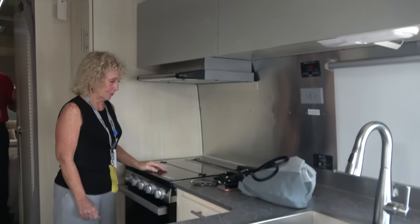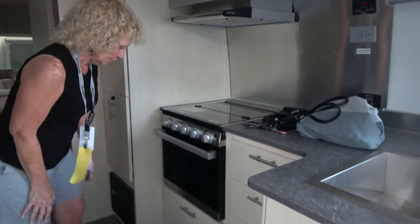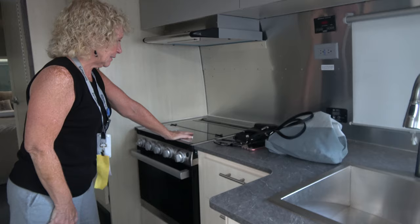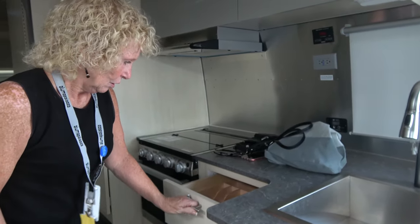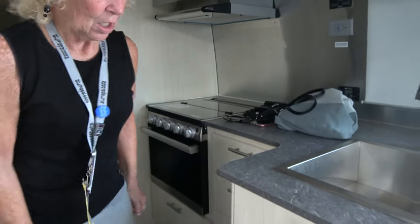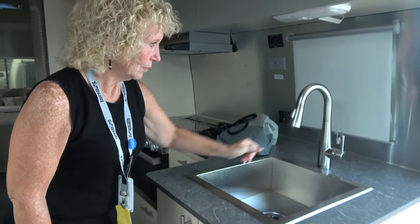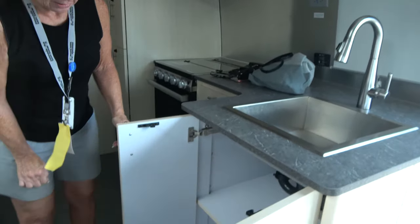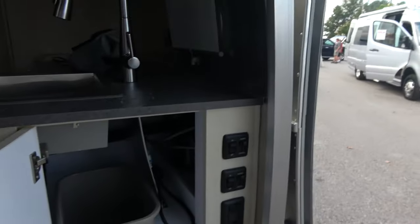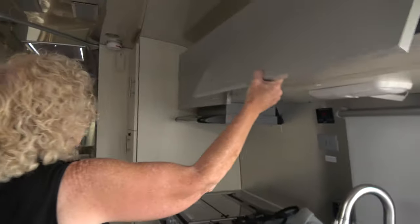We have a three-burner cook pack with a nice flush-mount cover and a square sink. There's a nice-sized oven with a cabinet underneath it. The three-burner stove area has four drawers, with one having space for your silverware. There's a door that gets at your trash area, and the unit again has overhead lockers.